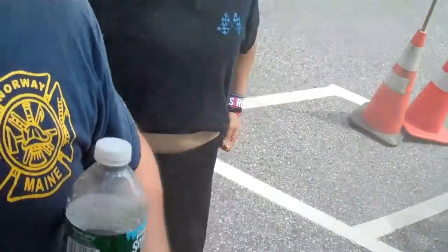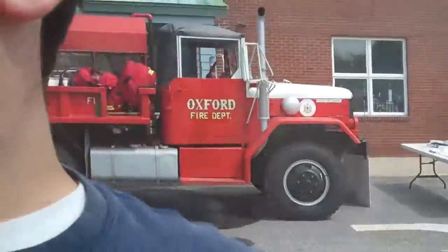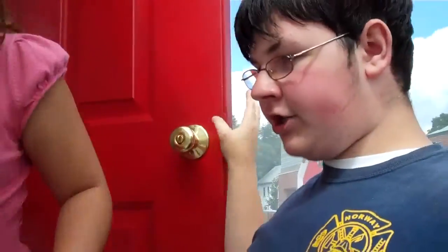Any other words of wisdom? Stay as low as you can. This is fake smoke, but it's a lot worse when it's a real fire. The smoke is a lot worse for you — it has all kinds of chemicals and it's just terrible.